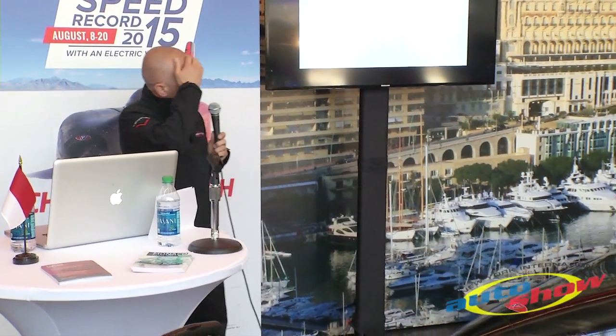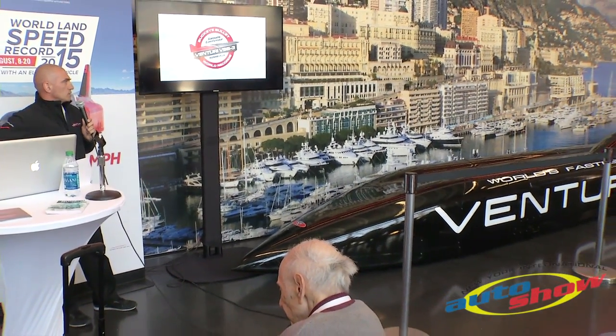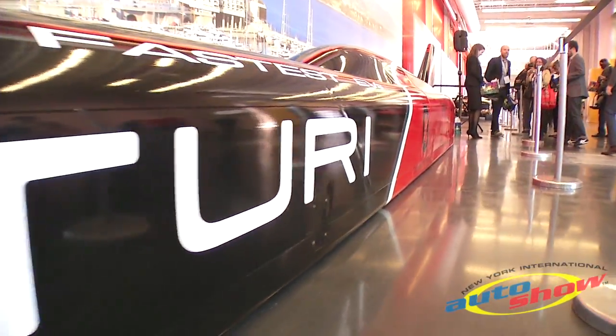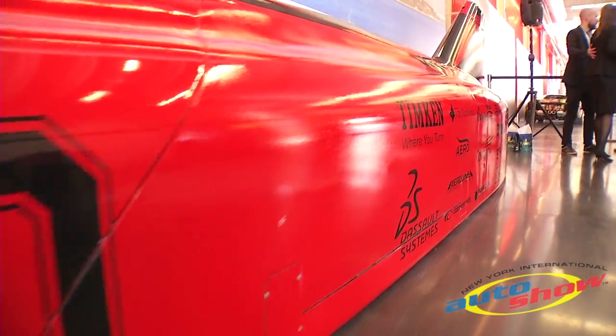This big car you have in front of you is our Streamliner. It's developed in the U.S., at Ohio State University. This is the Streamliner VBB-2.5, which has set the first Land Speed record with a fully electric car.